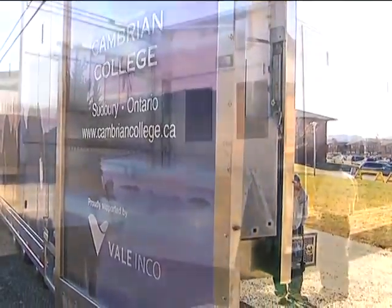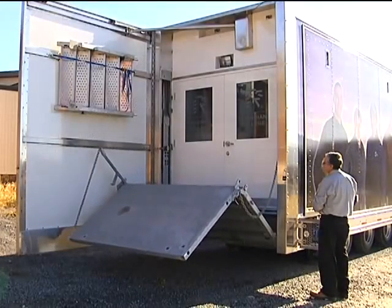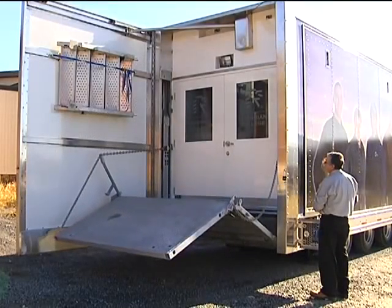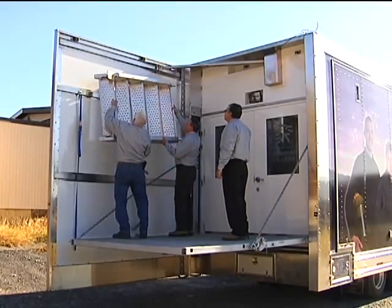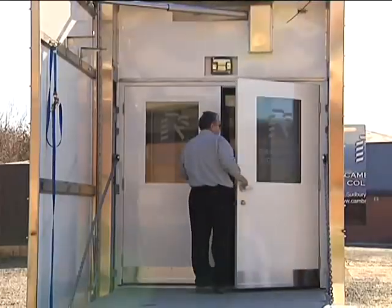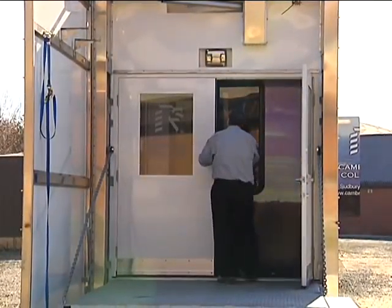Once the mobile classroom unit has reached its destination, the trailer itself is transformed into nearly 1,000 square feet and with the addition of the two supply trailers, the full unit has over 1,800 square feet of workspace.